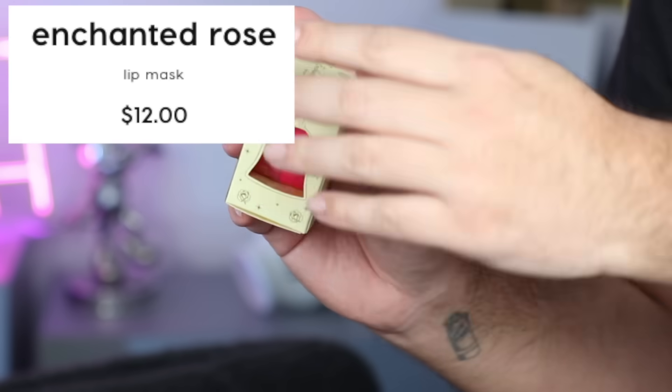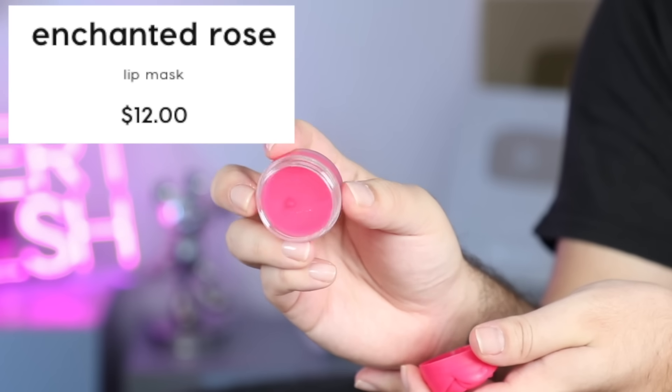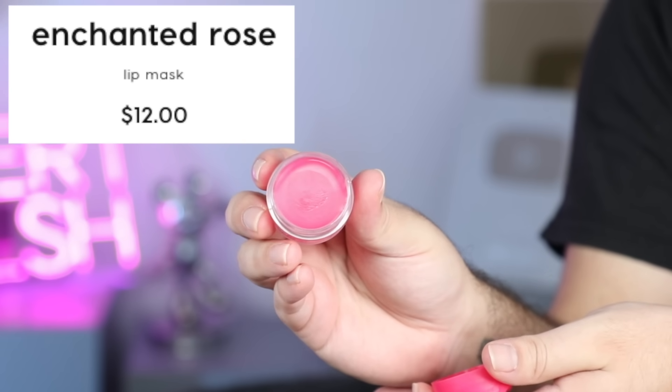This is the Enchanted Rose Lip Mask. It's nice. It did smell like coconut more than it did rose, but there is definitely a rose smell to it. It wasn't the best.